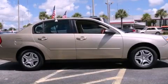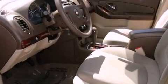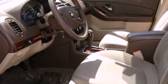This is a 2008 Chevrolet Malibu. It has a 2.2-liter four-cylinder engine and a four-speed automatic transmission.